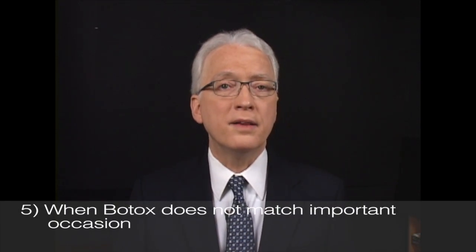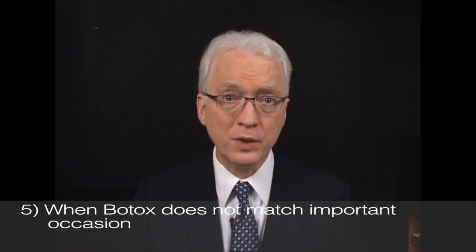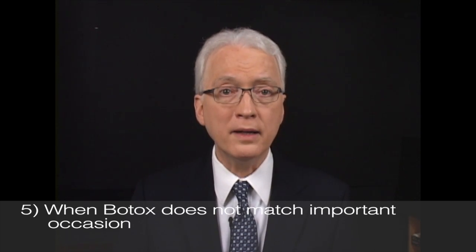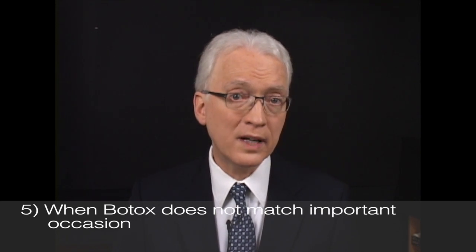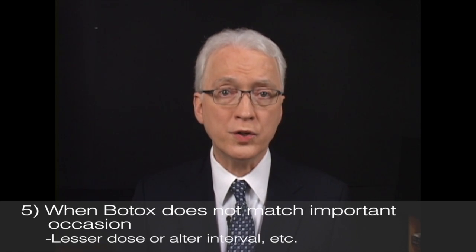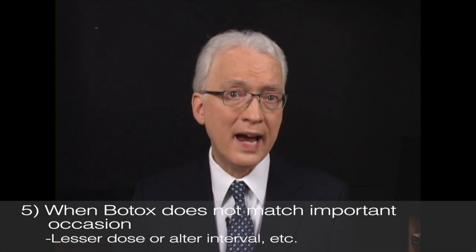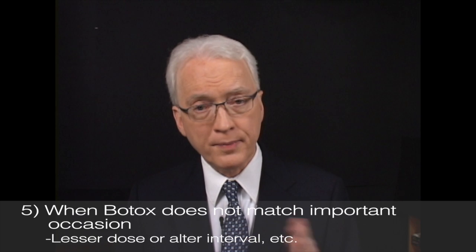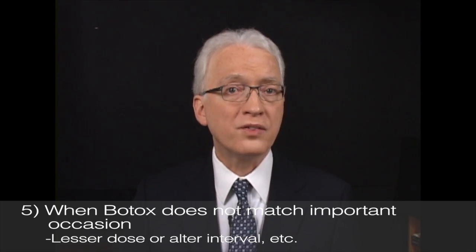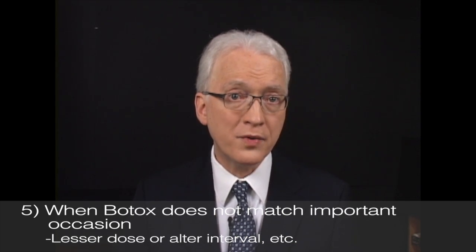Some find it frustrating to match Botox therapy to important occasions in their lives, which don't tend to be scheduled with your Botox schedule in mind. Sometimes those important events come up unannounced, and in that case it's perfectly appropriate to alter your usual dose and timing. For example, you might request a half or less of your usual dose if something is coming up in the next few days or week or so. The following injection will come a little earlier, but for many, this is a worthwhile trade-off.